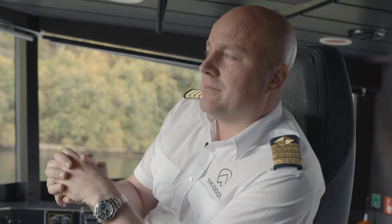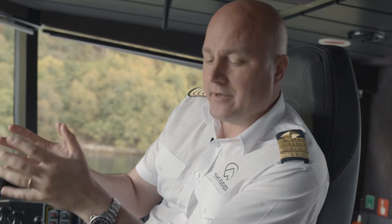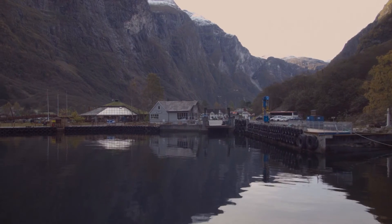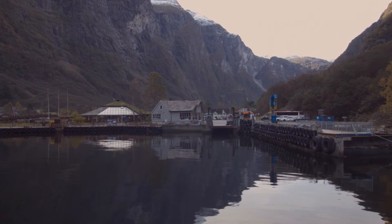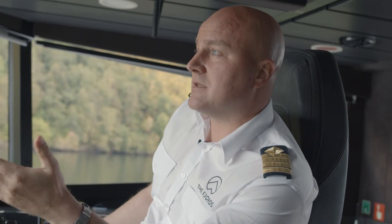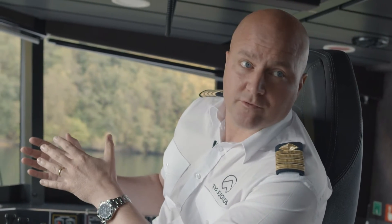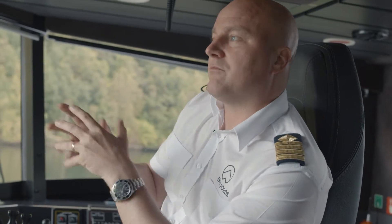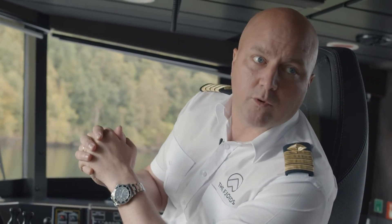You get the same power. But the only thing is, like you feel now, it's very silent and no vibrations. I'm very confident in the system. It's safe. We have two totally independent battery packs on board. So if something happens, we can switch over to the other one and take power from that, so we can always come back to port.